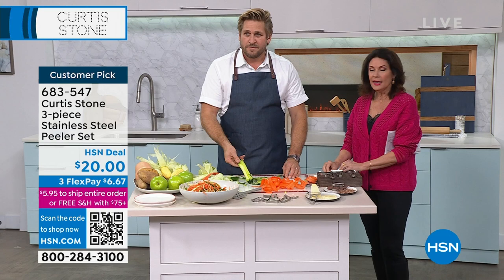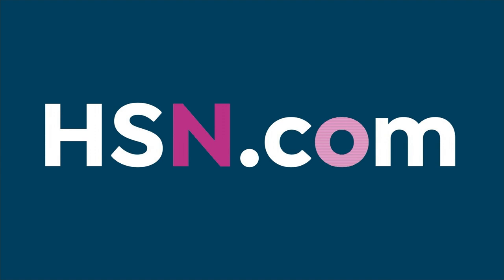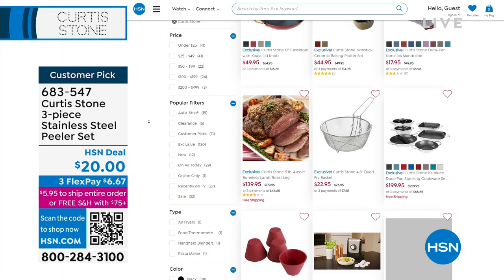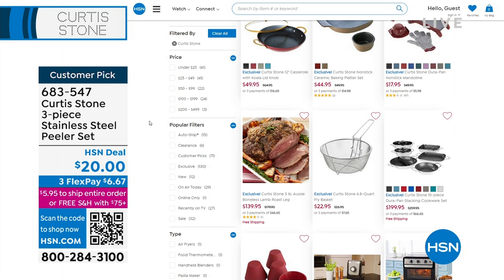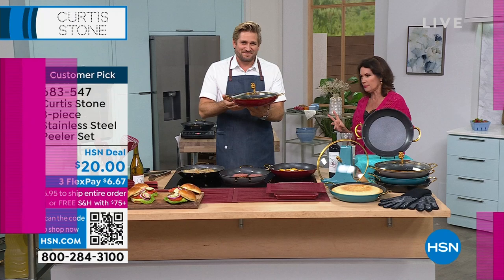Speaking of something fun, wait till you see what's coming up next. Also, the entire Curtis Stone assortment is on HSN.com — so many goodies. We have his filets, we have the coconut panko shrimp. Stay tuned for that. But right now we have something that you have never seen before — in fact, nobody has ever seen it, because he has completely done this most amazing, beautiful pan.